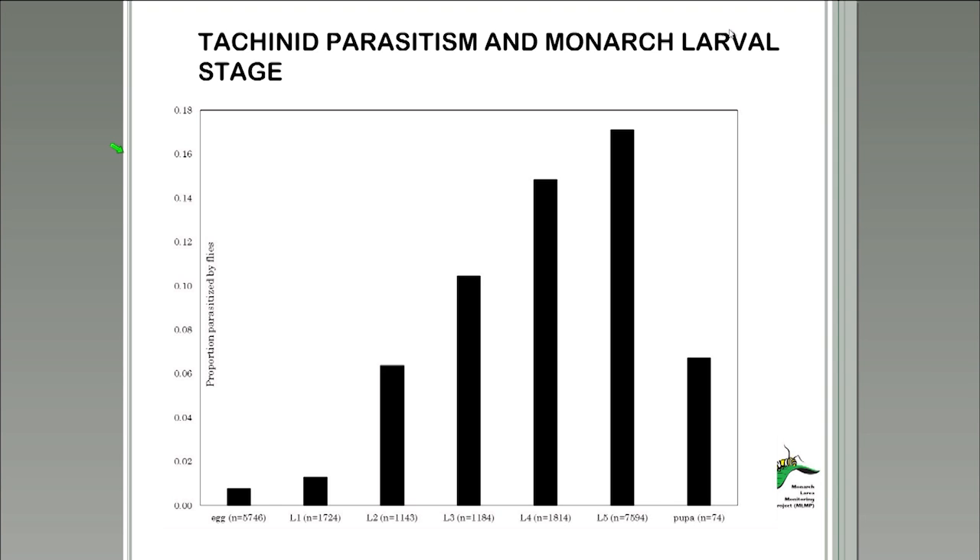From this figure, the frequency of parasitism increased as larval instar increased, which essentially tells us that monarchs are more vulnerable to tachinid parasitism as they develop. At the fifth instar level, the maximum parasitism rate is about 17%. Tachinids often emerge from their caterpillar hosts before they can pupate, making the monarchs that survive to pupation less likely to be parasitized.